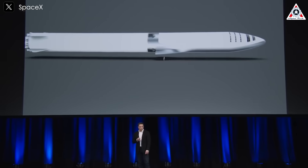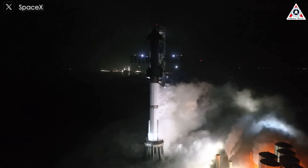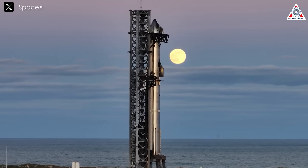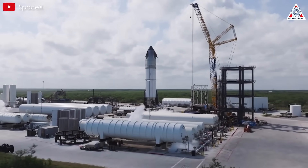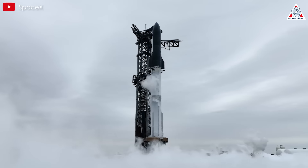SpaceX's ambition to expand the Starship program has existed since it was first unveiled as a conceptual design. Although there is still a tremendous amount of work to be done, SpaceX's next-generation spacecraft series demonstrates the company's relentless effort and incremental progress. With the second-gen Starship nearly finished and ready to go for launch, the Starship V3 has become the most anticipated development right now.